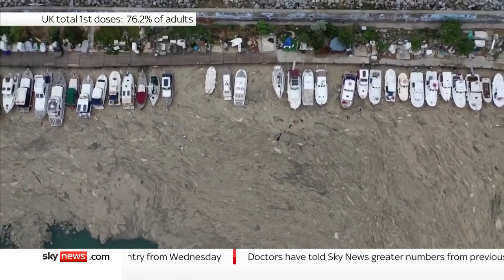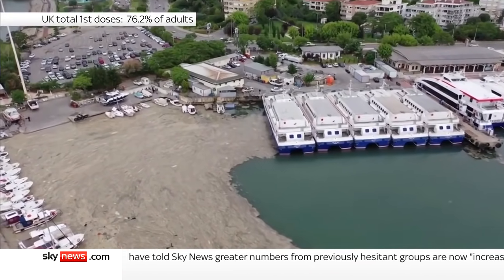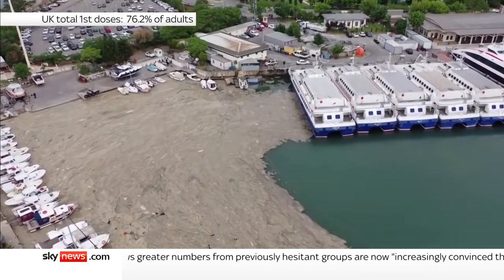At first glance, it looks a bit like the tide's out, revealing a muddy shoreline. But this is not silt, and it's not meant to be here.